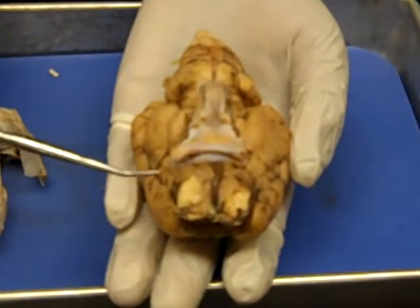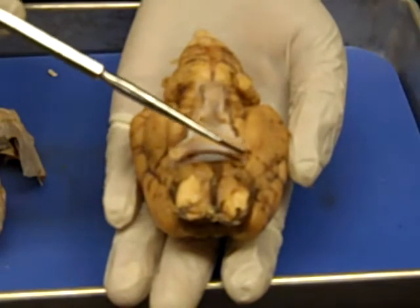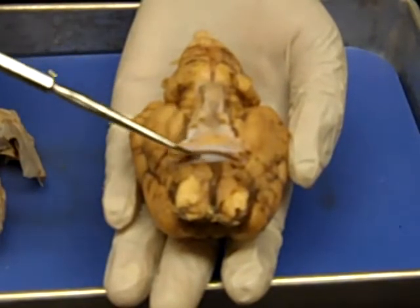The second nerve is the optic nerve, which carries sensory impulses from the retina of the eye. Between the optic nerves is the optic chiasma, and then the optic tract.